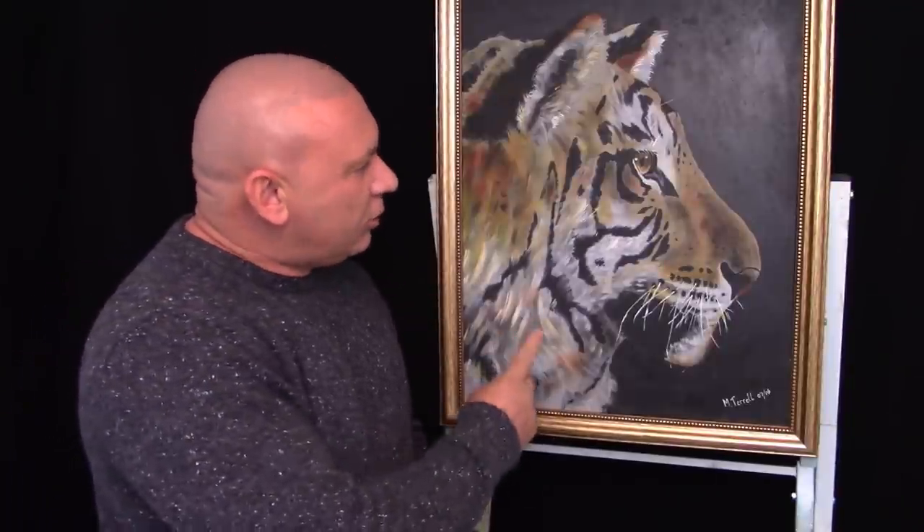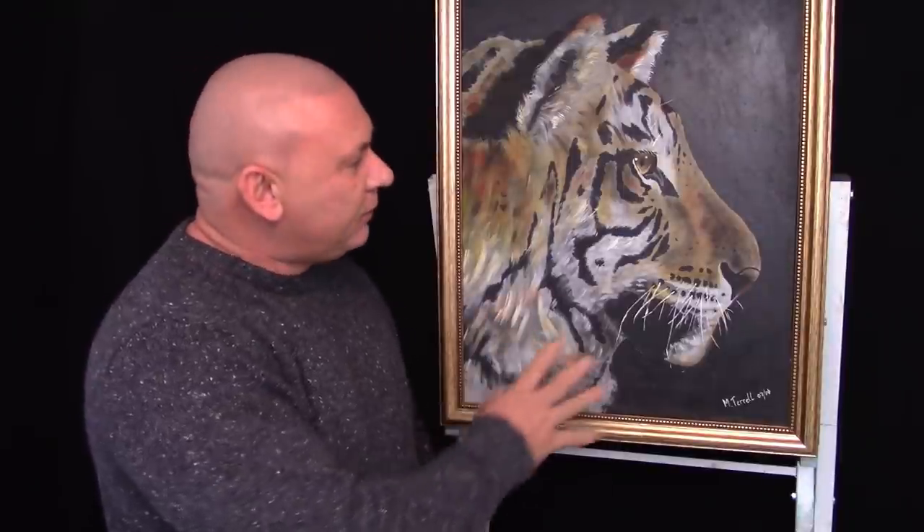It really doesn't matter if you've never picked up a paintbrush before or done any kind of painting or drawing — you too can achieve a painting like this in less than a day with a little bit of help and guidance.